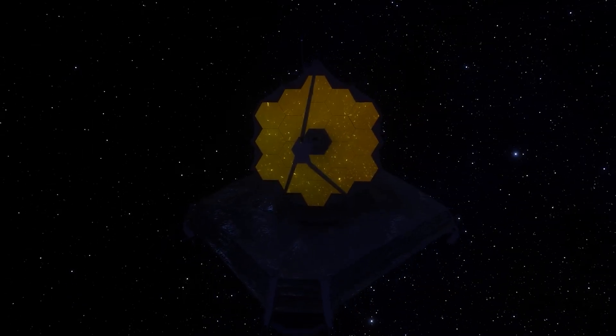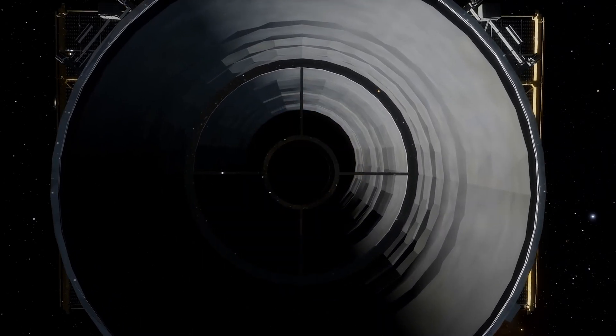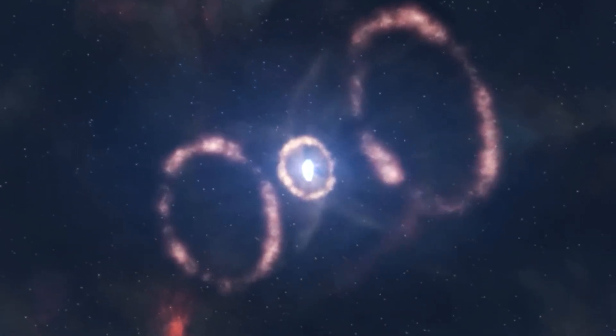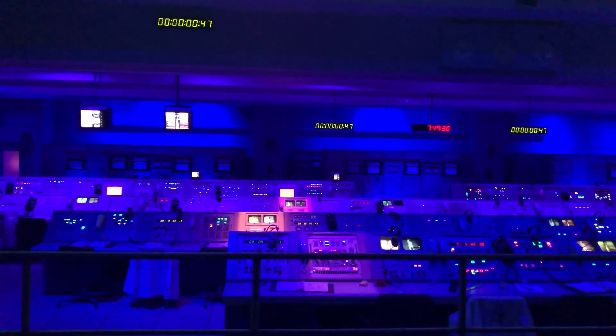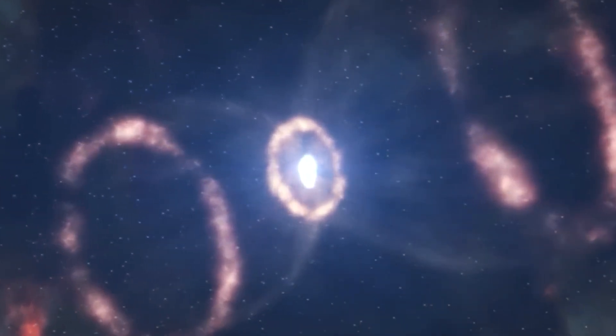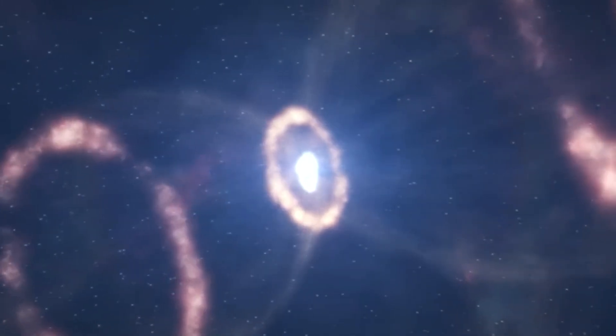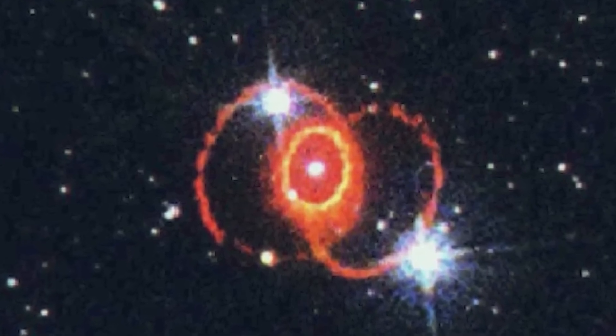The Webb telescope has also revealed additional crescent-shaped structures that had gone unnoticed in earlier observations with the Hubble Space Telescope. NASA suggests these crescent-shaped formations are the outer layers of gas ejected during the supernova explosion. NASA noted that despite decades of study since the initial discovery, several mysteries remain unsolved — especially regarding the formation of neutron stars that should have originated after the explosion. The James Webb Space Telescope will continue to observe this supernova in the future.